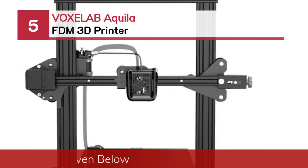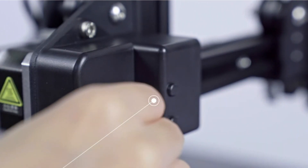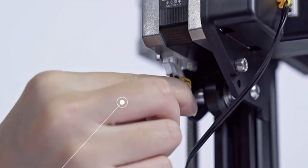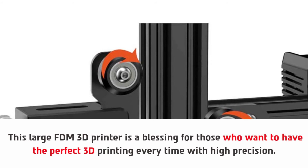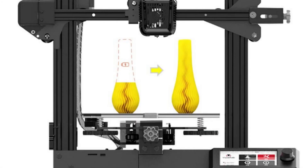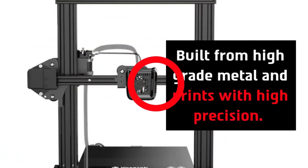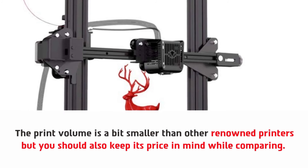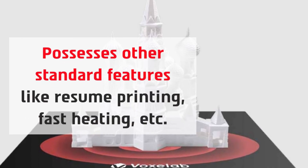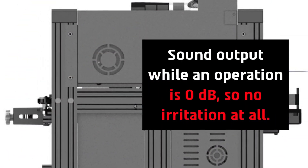Number five: the Voxelab Aquila FDM 3D printer. This large FDM 3D printer is a blessing for those who want perfect 3D printing every time with high precision. It has a glass build plate, which is something unique and holds objects firmly. Built from high-grade metal and printing with high precision, the print volume is a bit smaller than other renowned printers, but keep its price in mind when comparing. It also possesses other standard features like resume printing and fast heating, with a sound output during operation of 0 dB — so no irritation at all.